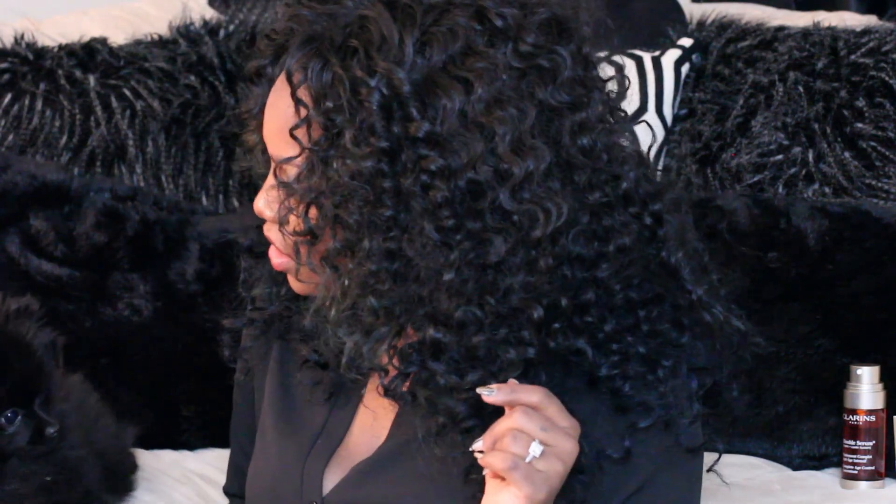Hey guys, please don't mind Benji puppy-bombing my video — he literally looks just like my pillow! Today's video is going to be the start of a brand new series. I don't have a particular skincare regimen because I'm always trying new products, and I'm getting bitten by my puppy.